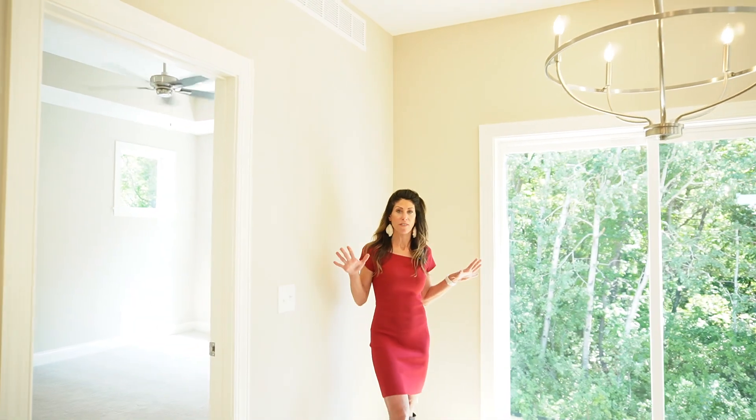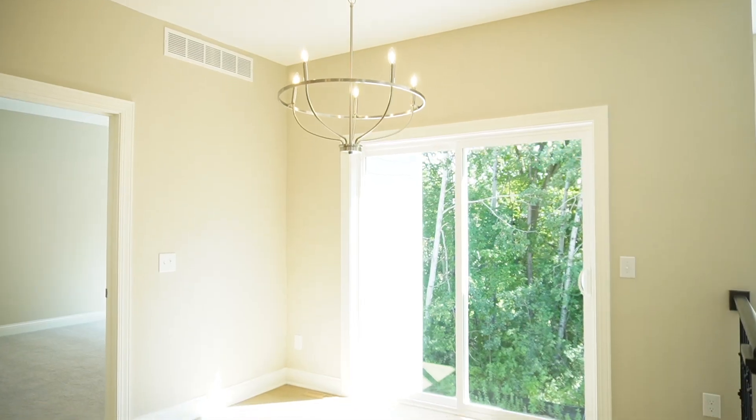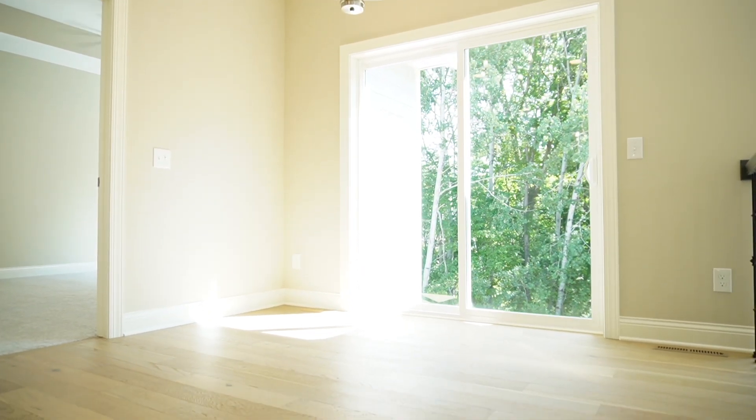This is probably one of my favorite spots. Look at the view from the dining room — does it get any better than that? You don't even probably need shades.